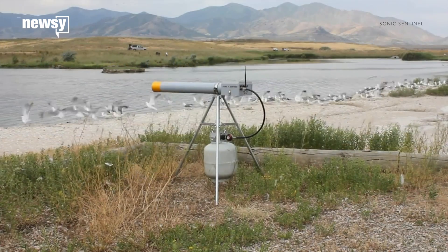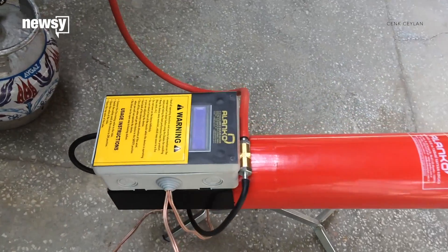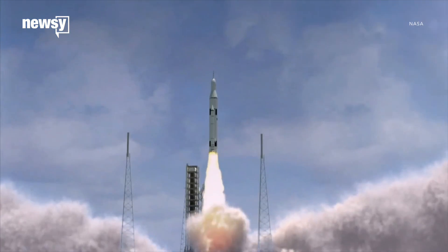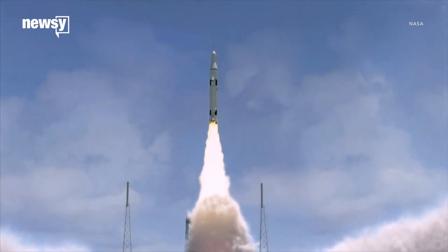Since 2007, it's run a network of remote sound cannons to scare birds away from launch pads and runways. Those cannons could be useful in the future, too, in case the roar of the Space Launch System isn't enough warning.